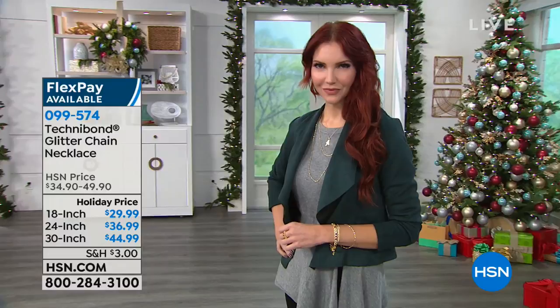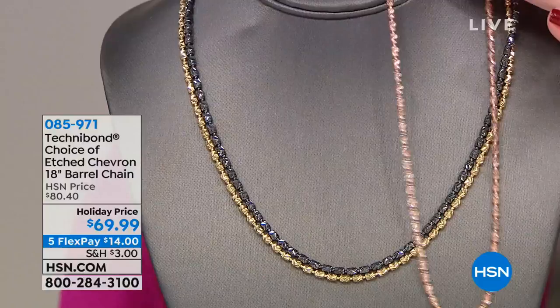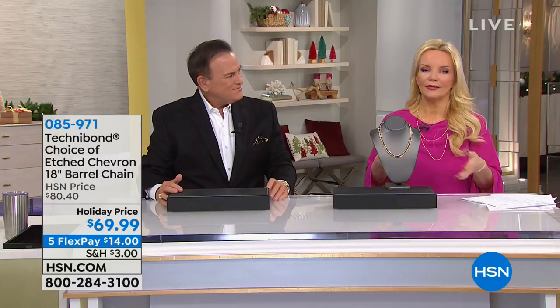If you are looking for a fancy chain — something so difficult to make that we couldn't bring in a lot of these, never mass manufactured — you may have never seen this in your whole life. This is a thicker etched chevron chain, which gives it so much sparkle. We were supposed to be doing this at $80.40; it's $69.90, $14 on your charge card. We have rose, black, and gold. The rose — we only have 80 of those available. It's really for the lady who wants something unique and different.